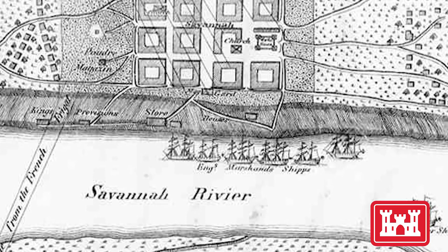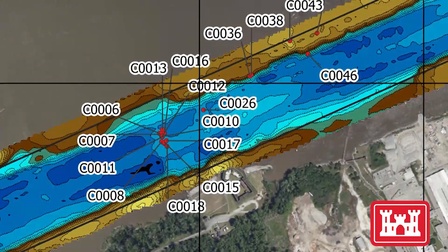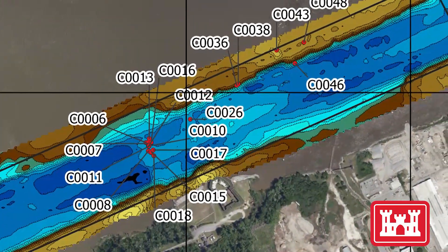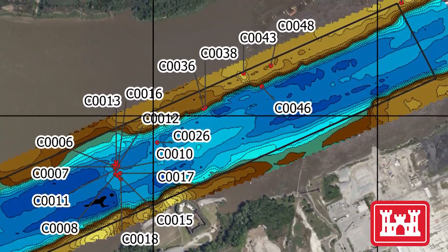They plugged the channel so the French could not come up and take the city. Dredging in the area was halted, and sonar surveys revealed the presence of more than a dozen additional cannons scattered on the river bottom at Five Fathom Hole.